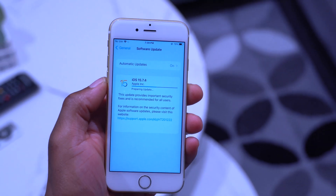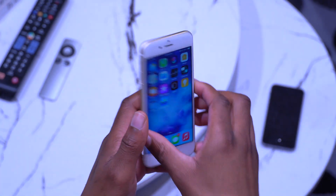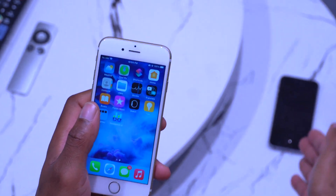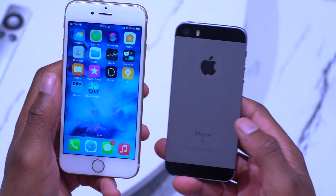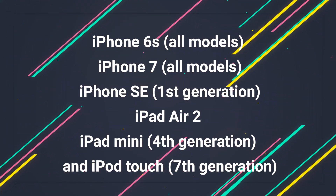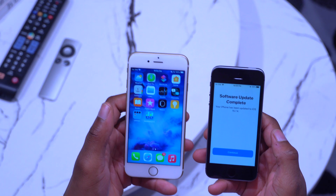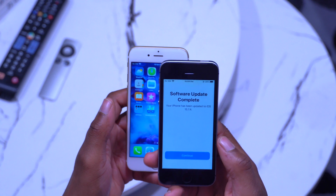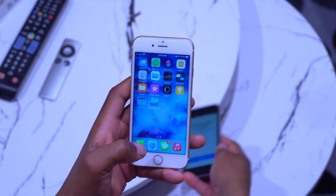This update supports quite a number of old devices: the iPhone 6s, iPhone SE first generation, iPhone 6s Plus, iPhone 7 and 7 Plus, iPad Air 2, iPad mini 4th gen, and iPod 7th gen. This iPhone SE here has also just been updated to iOS 15.7.4.